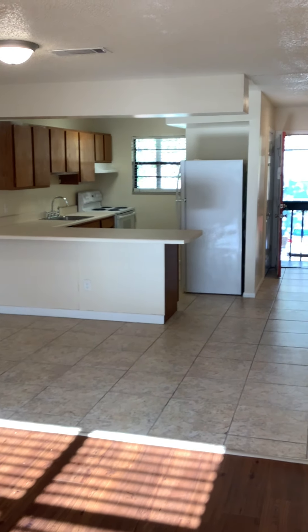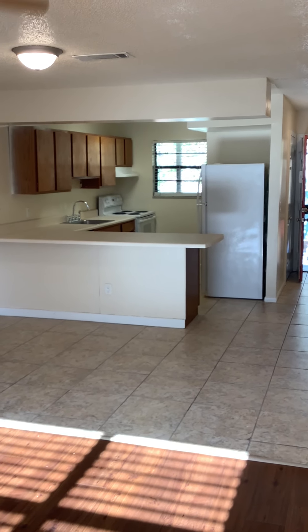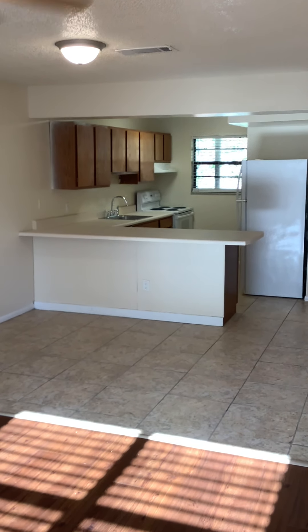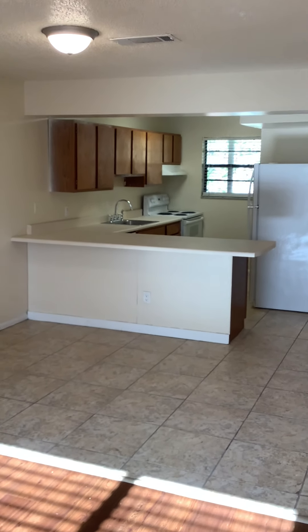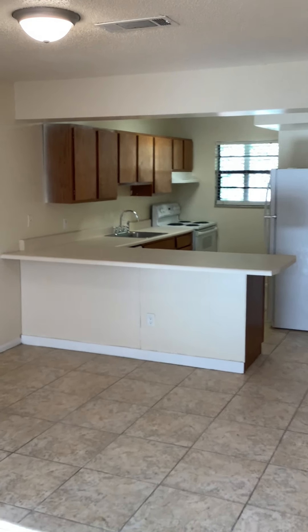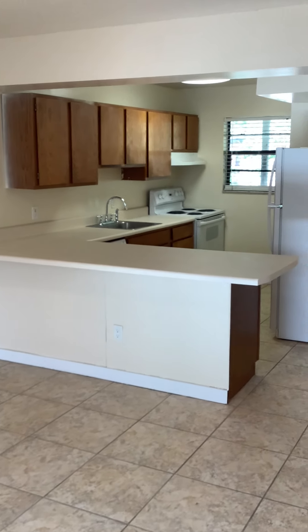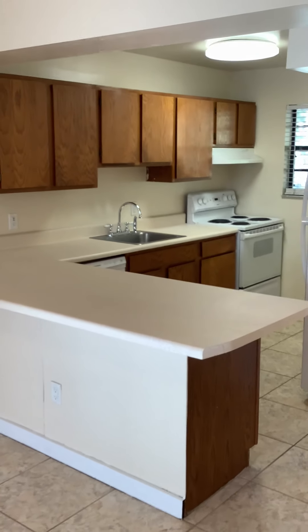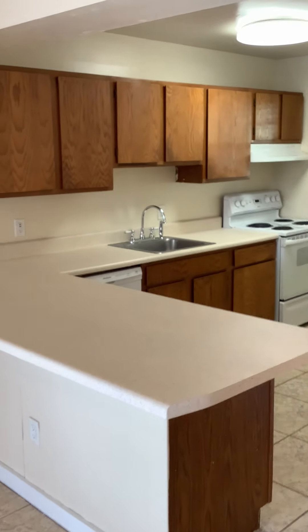The flooring ties nicely into this optioned porcelain tile, 18 by 18, in the kitchen. You see the full-size refrigerator, stove, full dishwasher, high neck sink faucet with sprayer — nice open floor plan concept. The kitchen connects nicely to the living area.